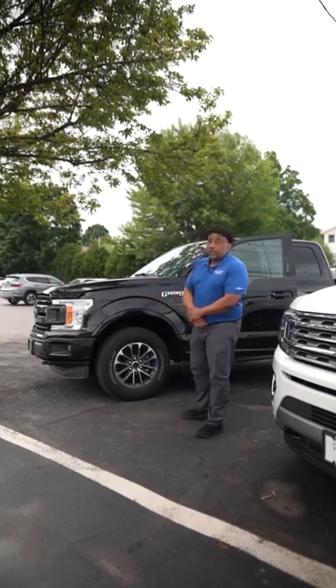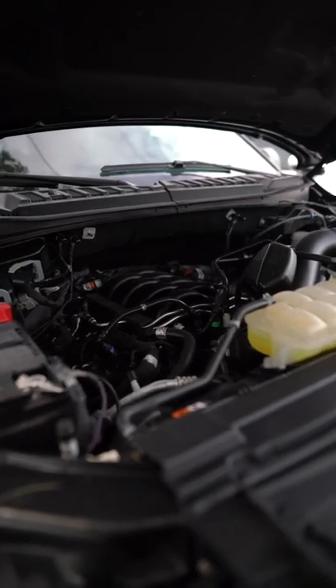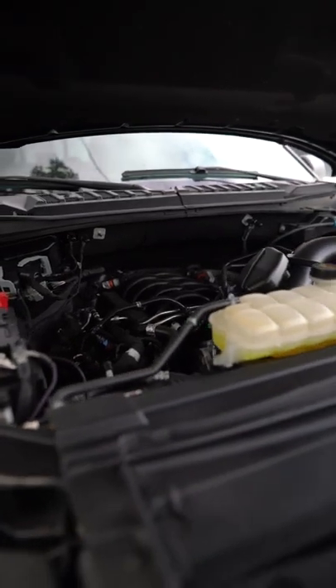Introduce you guys to this 2020 Ford F-150 with our most popular motor, the 5.0 5-liter engine.